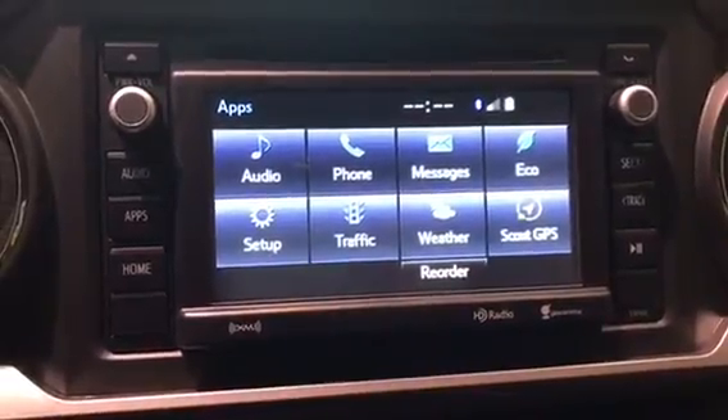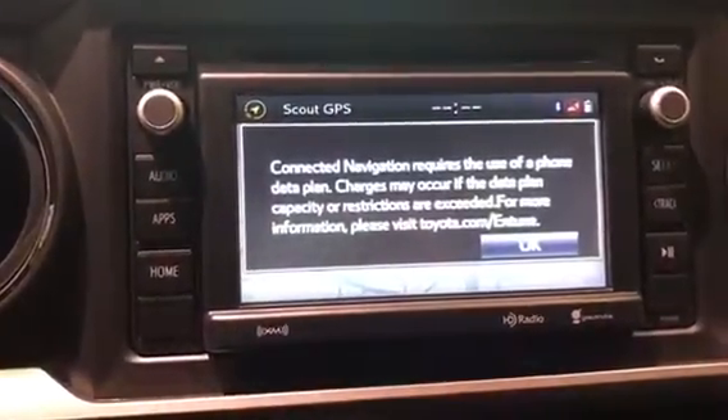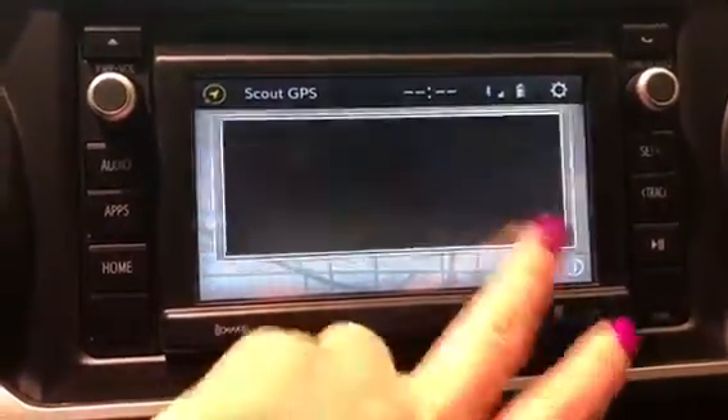So now that the vehicle is downloaded and our Bluetooth is synced up, you can see right here. We're going to go into Scout GPS link — I already have it on my phone. It's going to give you a little disclaimer saying that it's going to use data on your package on your phone.